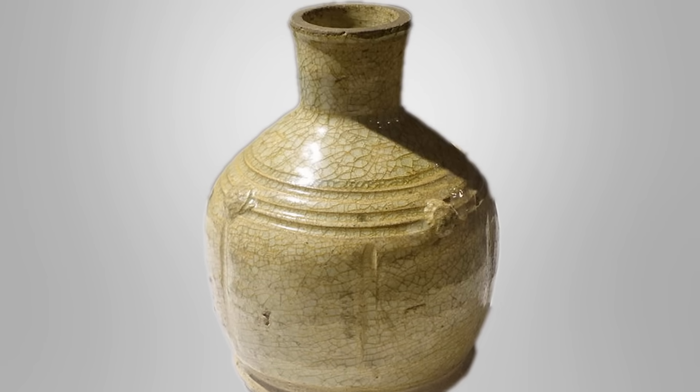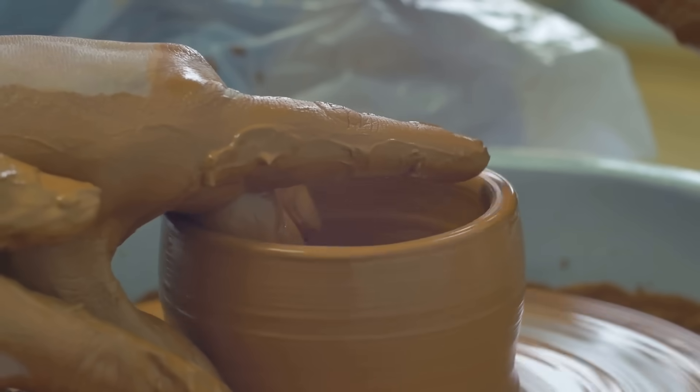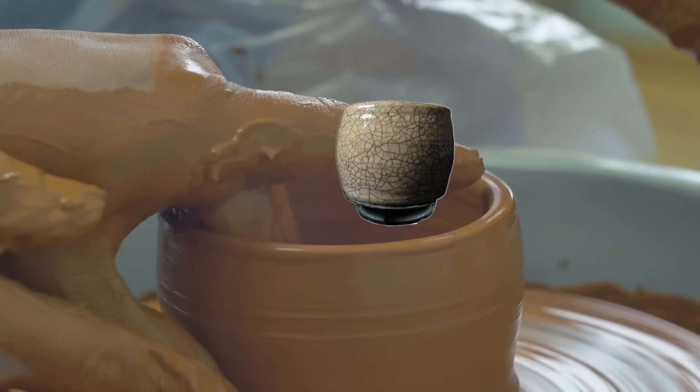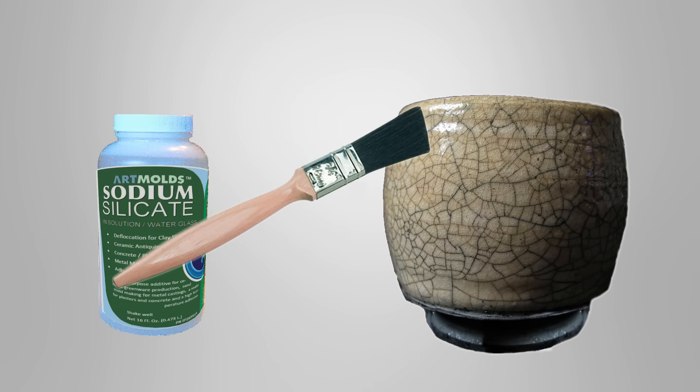Water glass is also widely used to create those desirable crackle effects in wheel-thrown pottery. To use it, a vase or bottle is built up fairly narrow and with thick walls. Then sodium silicate is brushed on its surface where a crackle finish is desired.